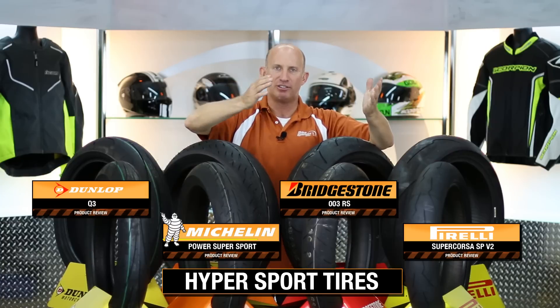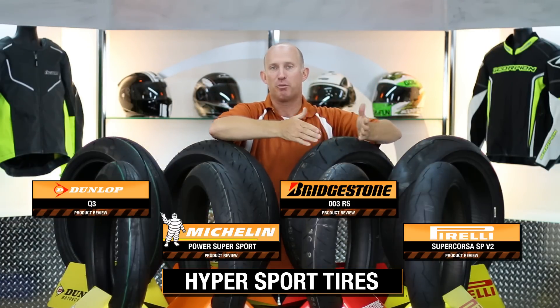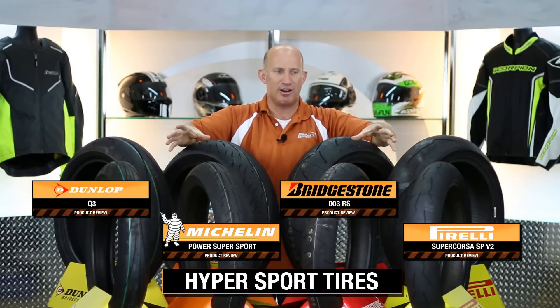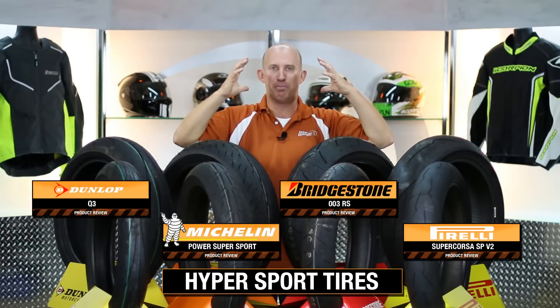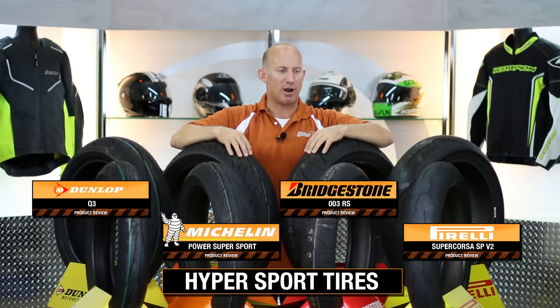The mentality is a lot of grip, not a lot of life. Fantastic dry performance, not a lot of wet weather performance. You're going to notice that they primarily come in 17-inch rims, with a build mentality focused at least 50% towards the racetrack and aggressive street riding.